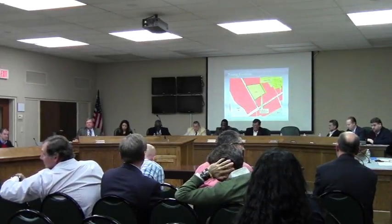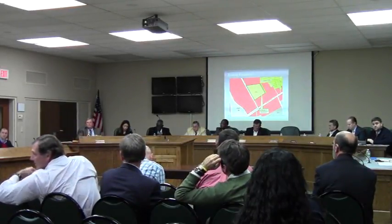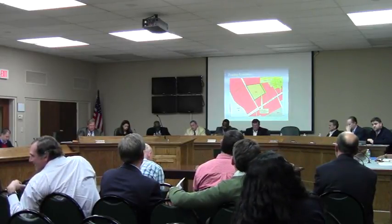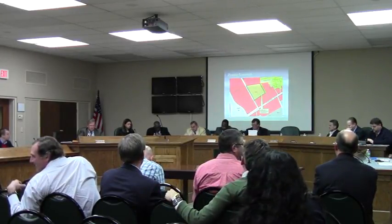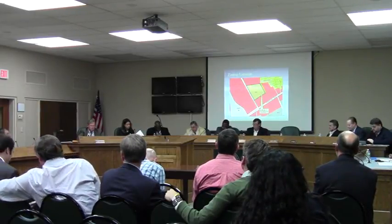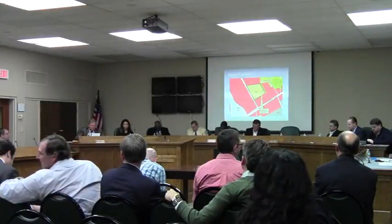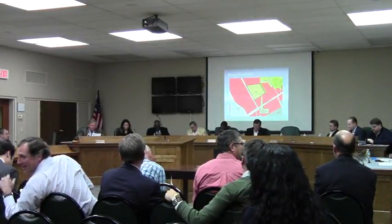Mr. Martin: Yes, sir. This is also a rezoning request. It's for 15.04 acres to rezone from R6 to CH. It is located at 225 Norman Drive. This is directly across from the Conference Center and Guardian Bank, a little bit north of U.S. Highway 84.